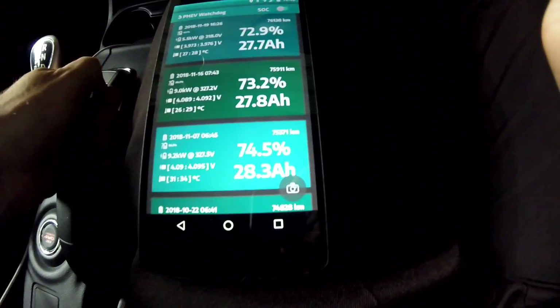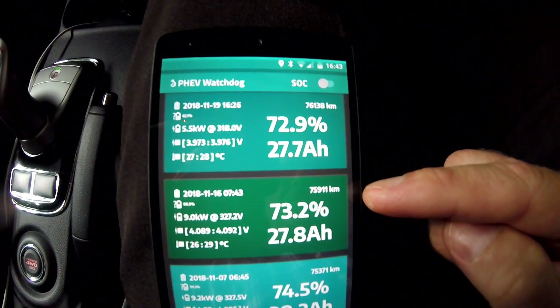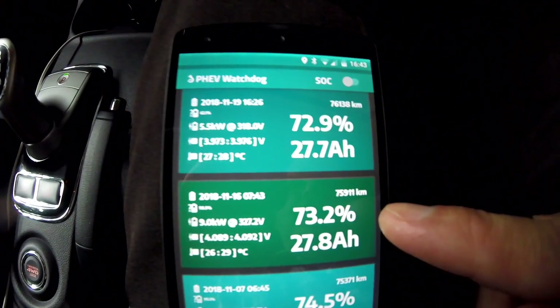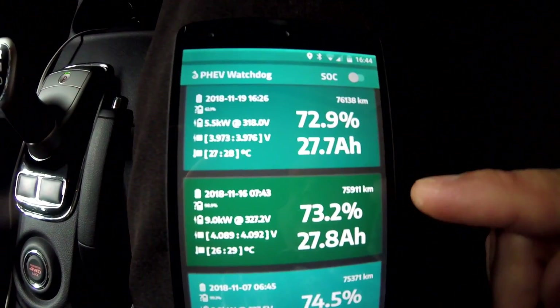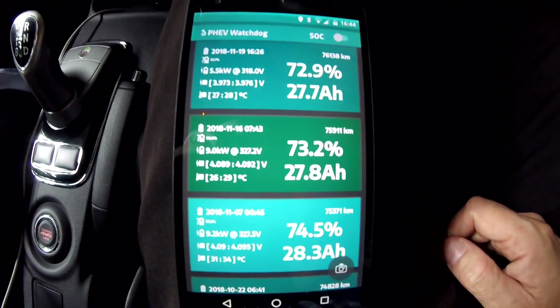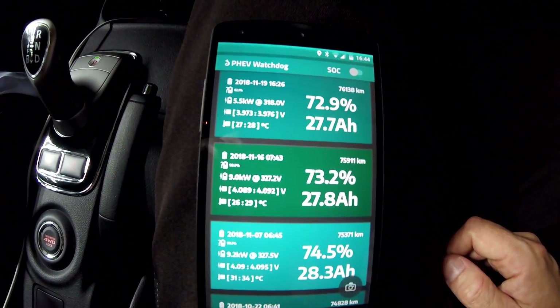Looking at the battery condition data: three days, 220 kilometers, 0.1 ampere hours down — that's what I have. I'm not too fussed about it anymore because we've got a solution from Mitsubishi for all this. But it's still super annoying.